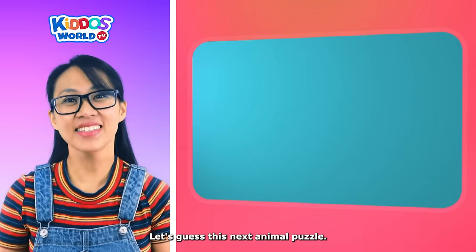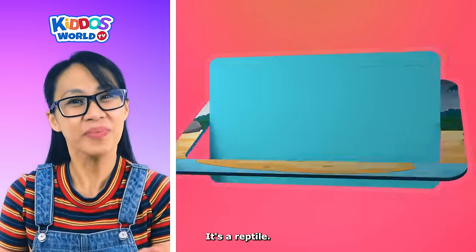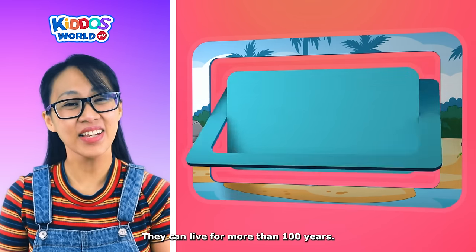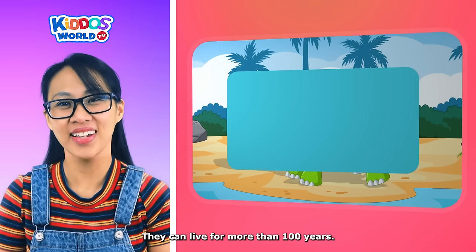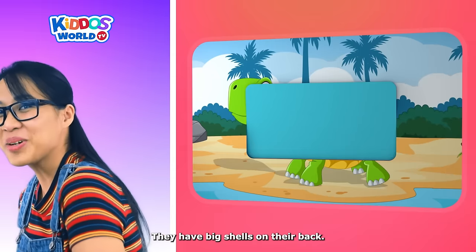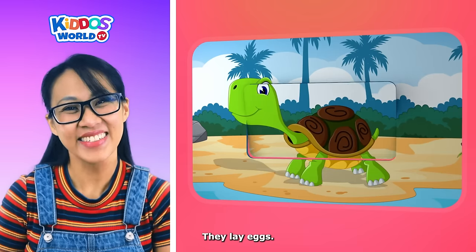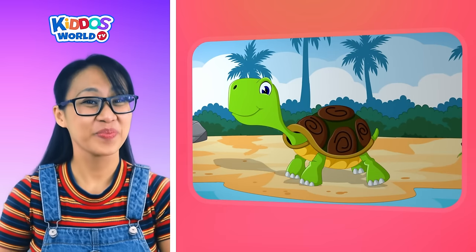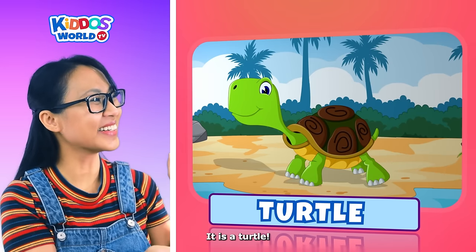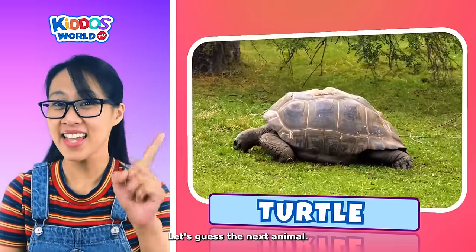Let's guess this next animal puzzle. It's a reptile! They can live for more than 100 years. They have big shells on their back. They lay eggs. It's a turtle! Amazing work! Let's guess the next animal!